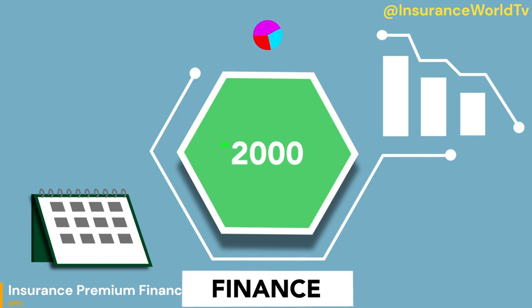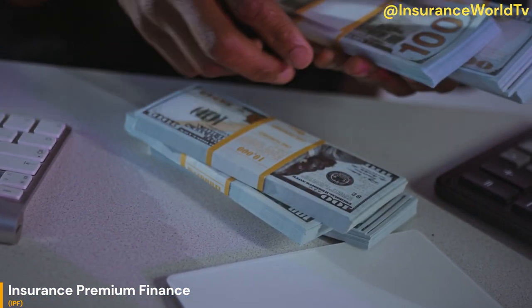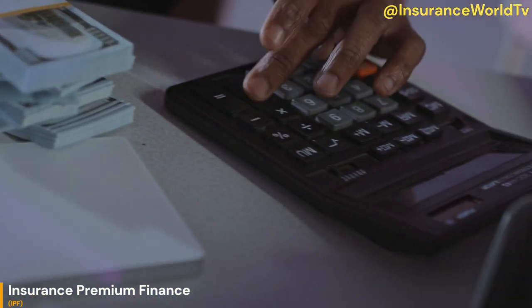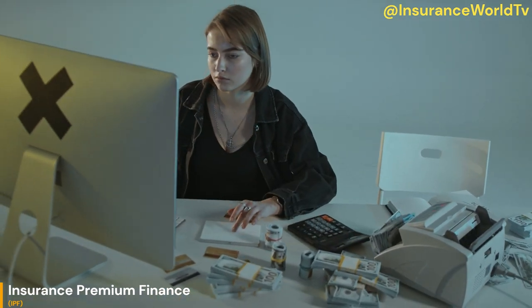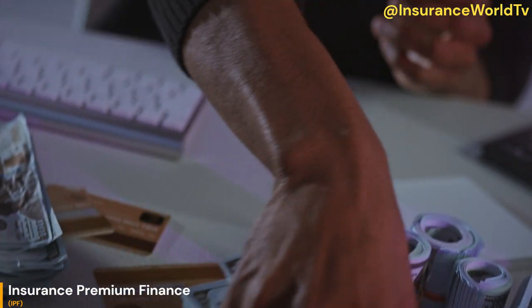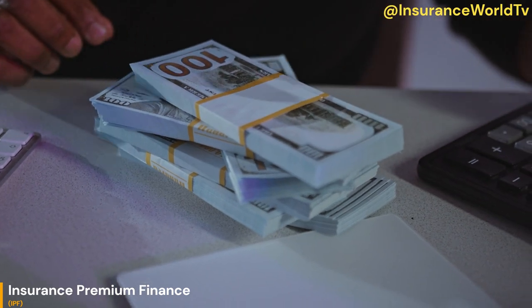It is important to note that insurance premium finance is regulated in some jurisdictions and may be subject to certain rules and regulations. If you are considering using insurance premium finance, it is important to do your research and understand the terms and conditions of the financing agreement before committing to it. Here's a step-by-step breakdown of how insurance premium financing typically works.